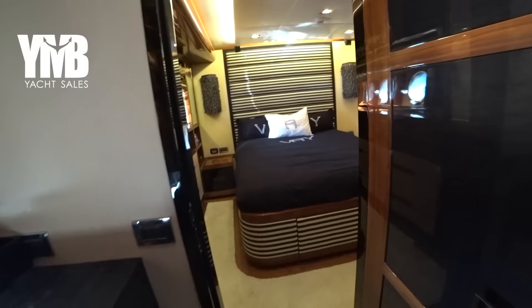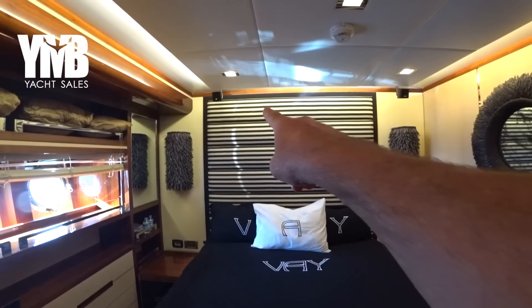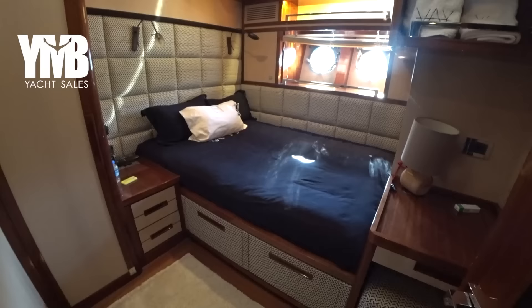Stepping out from this starboard VIP cabin, you can see that the fabric pattern is changed — stripes on this cabin versus a dotted pattern on the other. Back in the corridor, turning right and going forward to see the additional two guest cabins, which are slightly smaller. We'll start with the starboard side — it's another double bed with access only from one side.